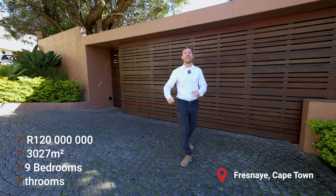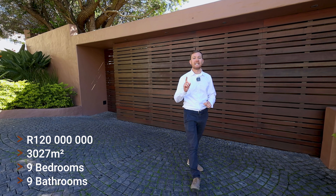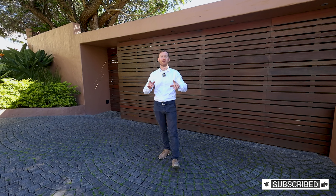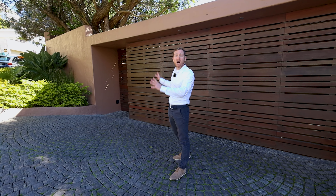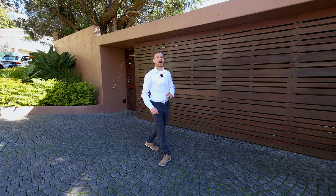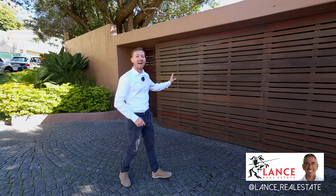A little bit about the house: it has nine bedrooms, nine bathrooms, 3,027 square meters of erf area, and a full-size tennis court. It is incredible — it has luxury Balinese style interiors and finish. Before we go in, I'd like to thank Lance Cohn for allowing us to tour this beautiful listing he has available today.